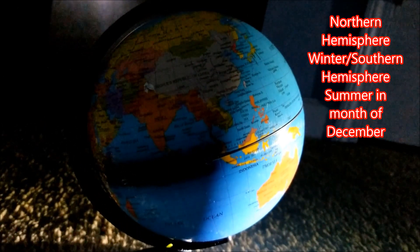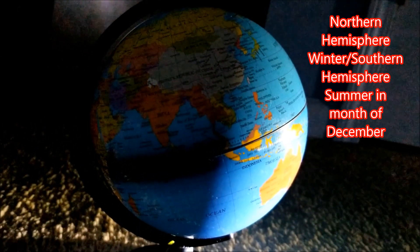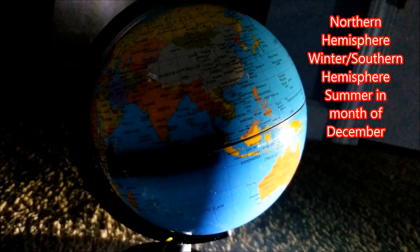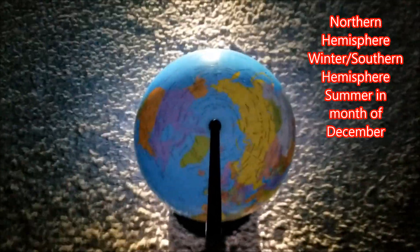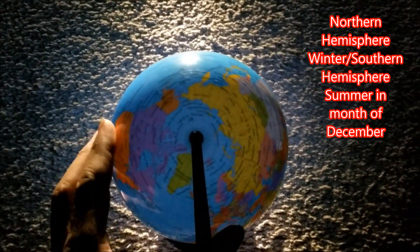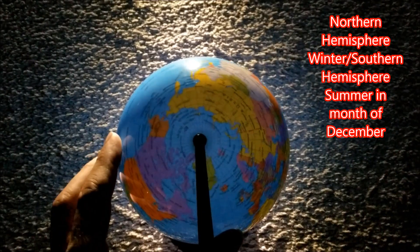In the northern hemisphere it is winter, and in the southern hemisphere it is summer. Now let's start up here in the northern hemisphere — you notice the north pole and the surrounding area is in complete darkness.